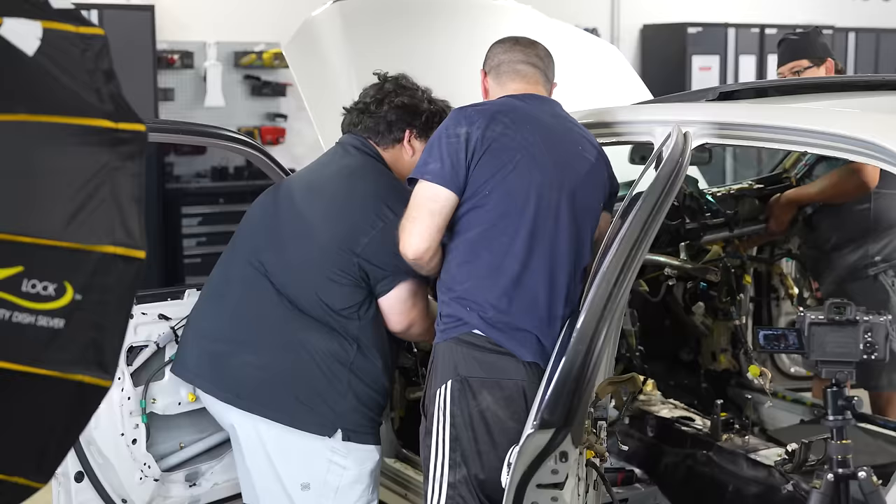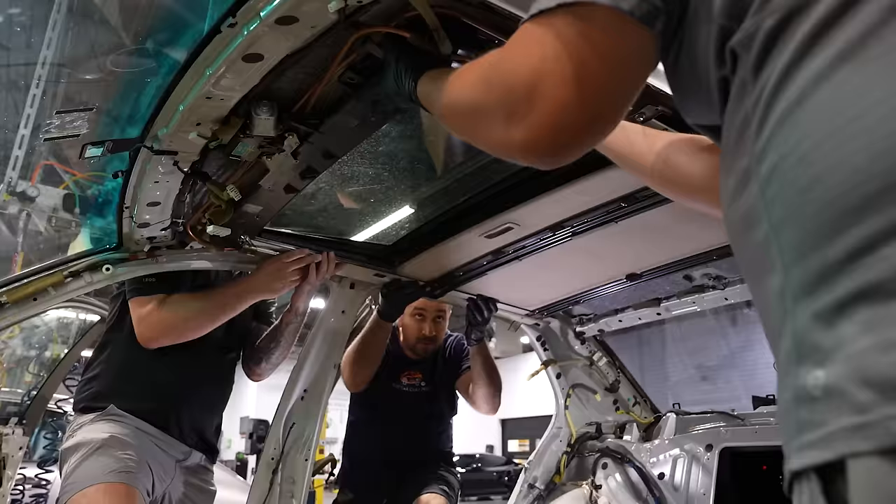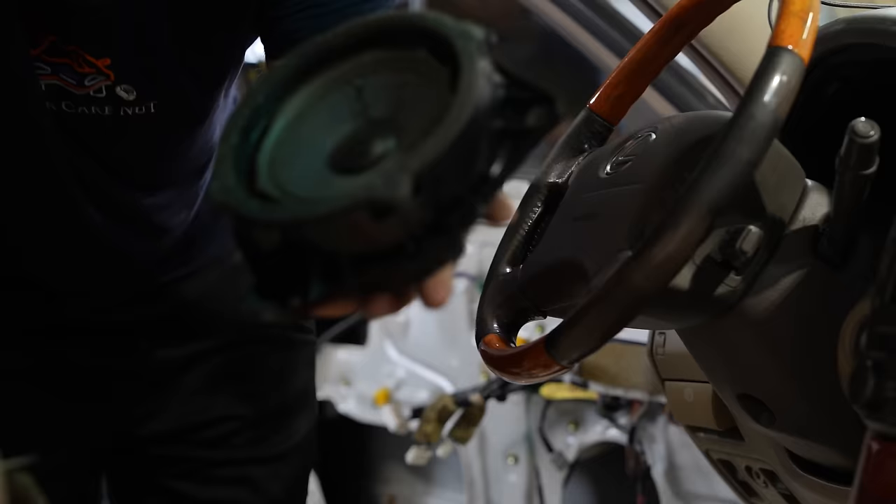We've done a couple details where we actually take some parts out of the vehicle, but this was the first time we actually removed the entire dashboard, the headliner, the sunroof, the back deck lid, all the speakers, the door panels. I'm glad we did that because when you pull all that stuff off, a lot of the musty, moldy smells you smell in an older vehicle - you're smelling all the stuff that is down in the frame. Just being able to clean all that stuff was, for me, very exciting because I've never been able to take it to this level.